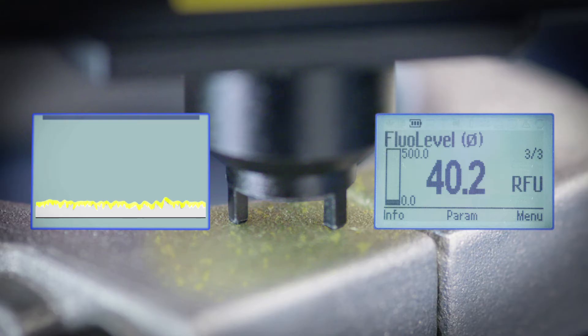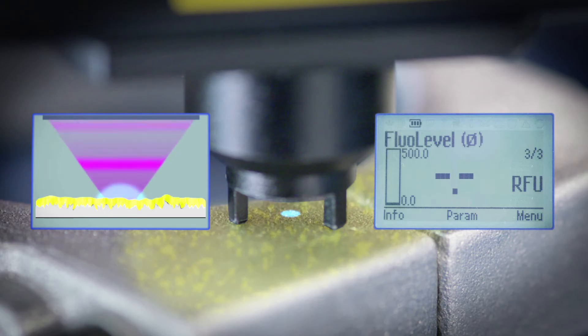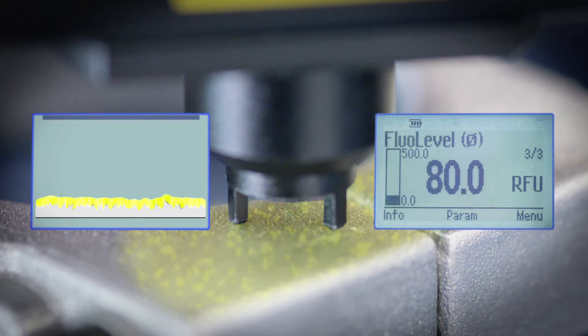The intensity of the fluorescence increases with the thickness of the contamination. The intensity is measured in RFU, relative fluorescence units. The lower the RFU value, the cleaner the surface.